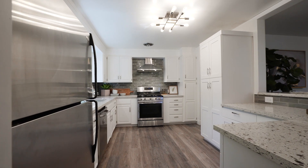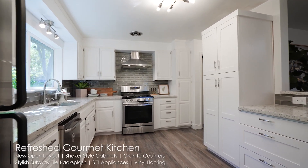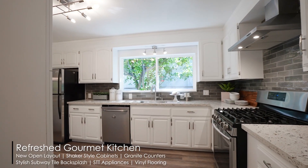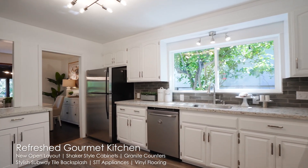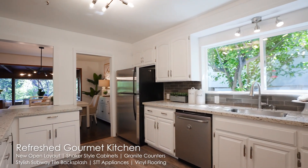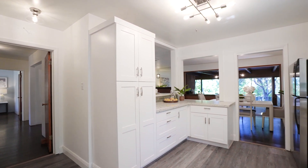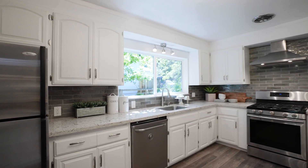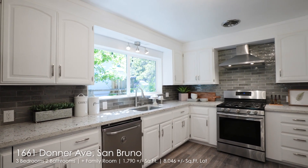The kitchen has been updated with granite countertops, white shaker-style cabinets, and stainless steel appliances. After the dining area is a sun-kissed family room, decorated with multiple oversized windows, glass sliding doors, another cozy fireplace, and many functional built-in cabinets.